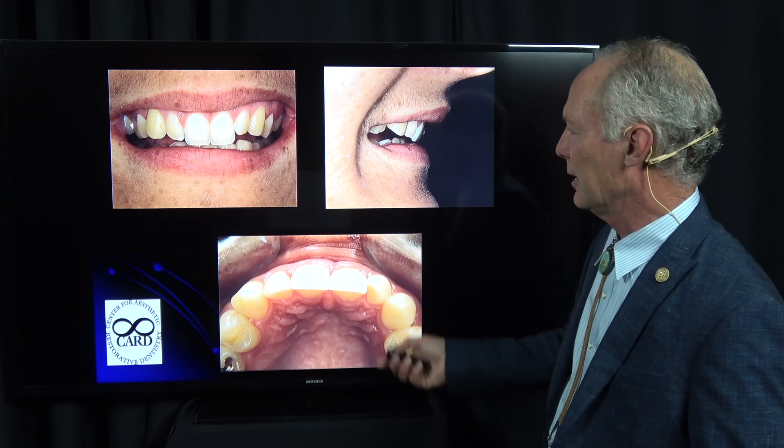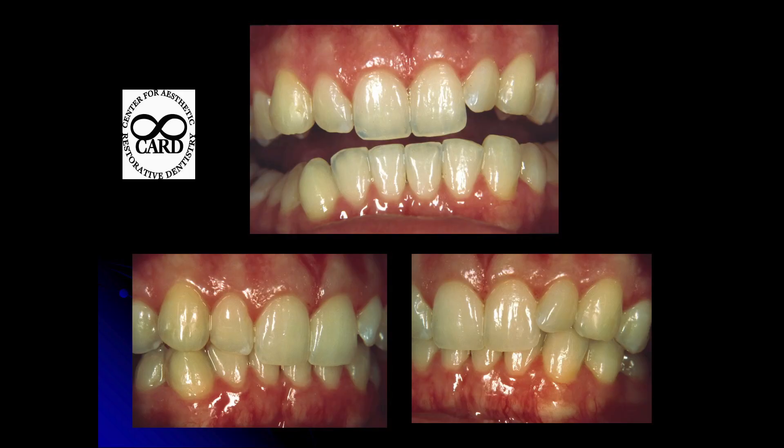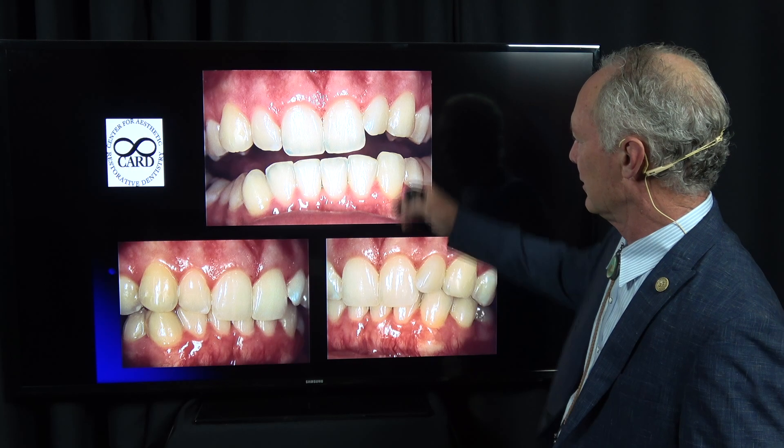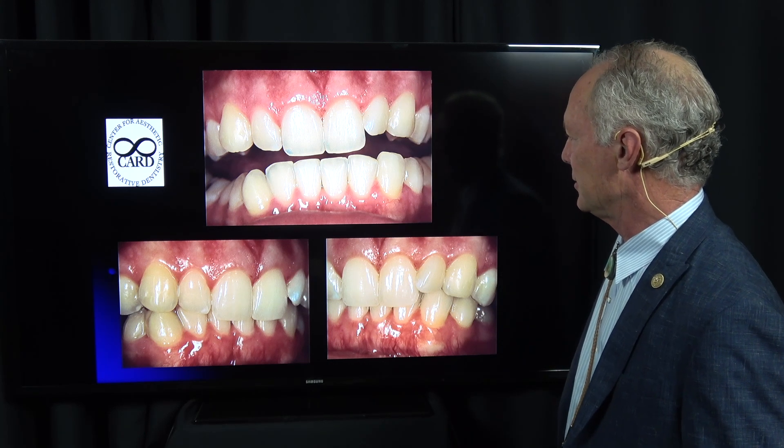We could go through orthodontics, but her mom said that's not an option — she's in college, and they needed something with a pretty fast turnaround. You can see the front teeth are dished back in, which is common with class 2 division 2.